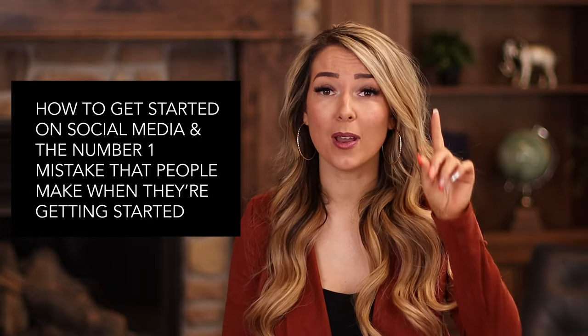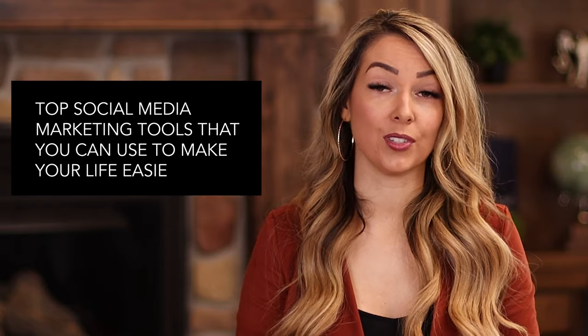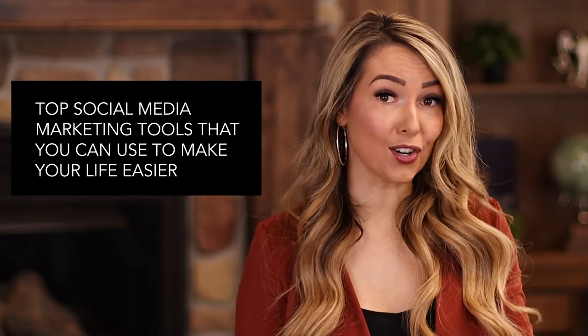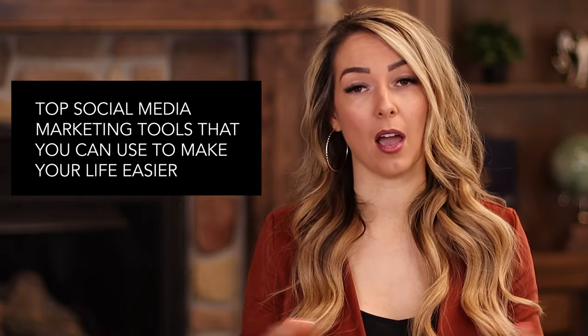First we're going to dive into how to get started on social media and the number one mistake that people make when they're getting started. Then we'll talk about the advantages and disadvantages of social media marketing — but spoiler alert, if you're a business owner and you want to get more sales, you should definitely be marketing on social media. And then we're going to get into the top social media marketing tools, some free and some paid, that are going to help you make a lot more money.